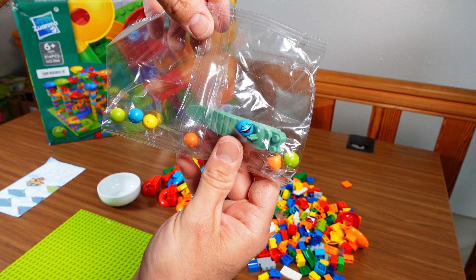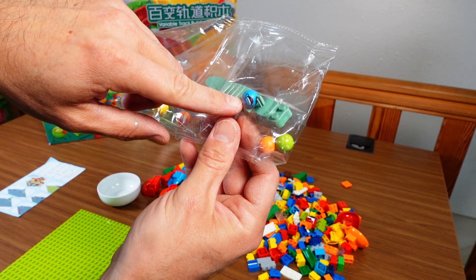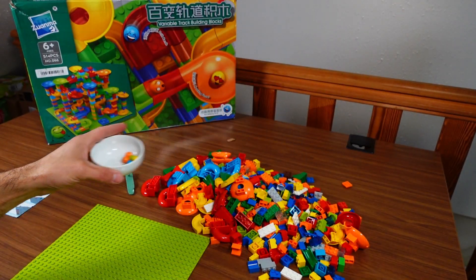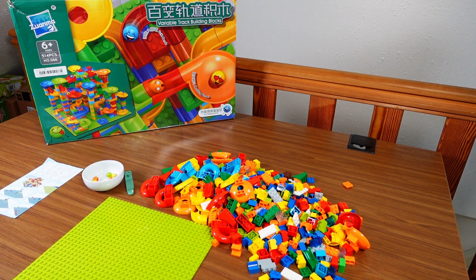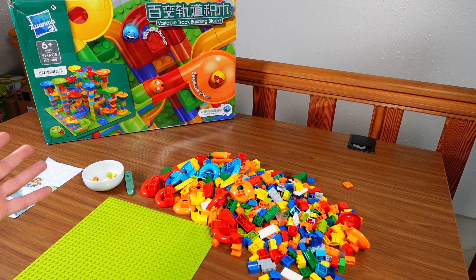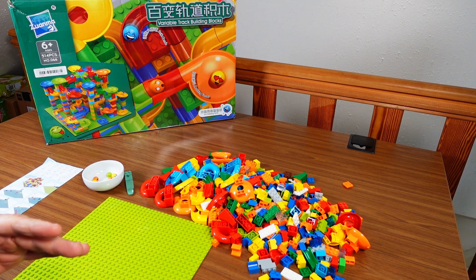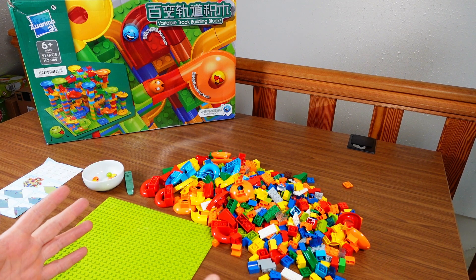These are the marbles, and like some of the other China sets they have little smiley faces on them. 514 pieces — I didn't count them, but at this scale, at the actual Lego building block scale, it doesn't look all that much. I had a 585-piece Hubelino set on this channel and that was absolutely massive; compared to that, this is of course rather tiny.